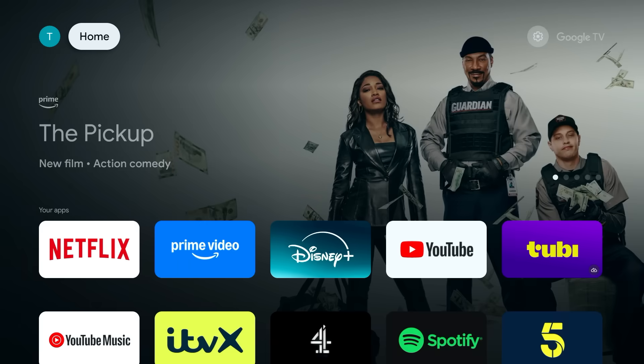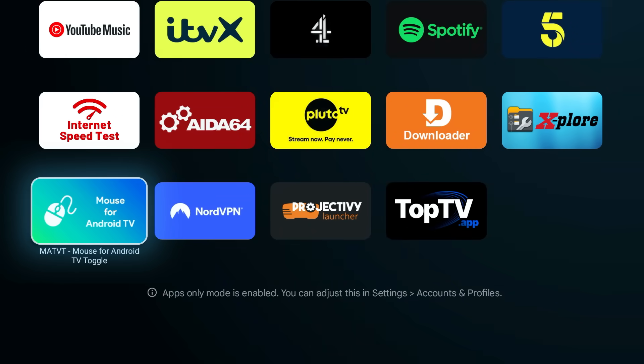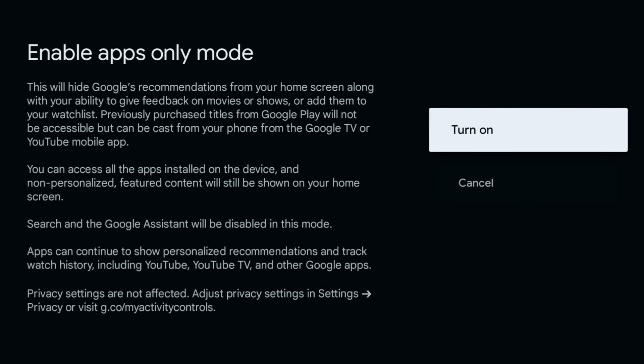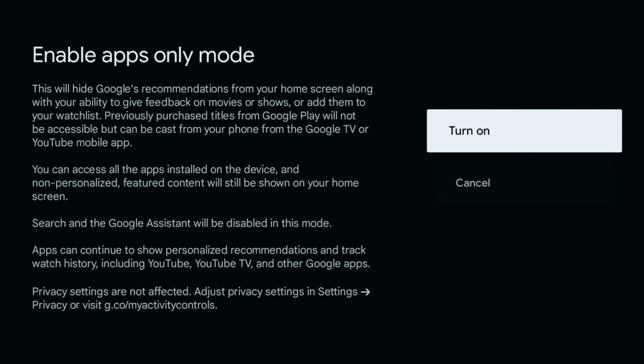Apps Only Mode will instantly remove all the recommended and sponsored rows, giving you a clean home screen with just your installed apps. However, using this mode does take away certain functionality — previously purchased titles from Google Play will not be accessible, and Search and Google Assistant will be disabled. If that's okay with you, then Apps Only Mode is great.